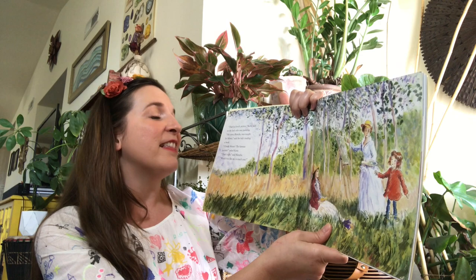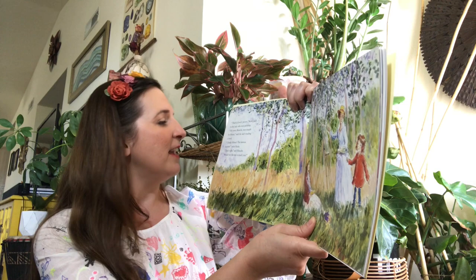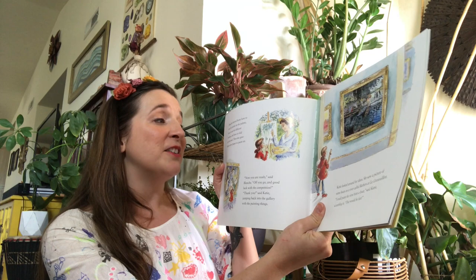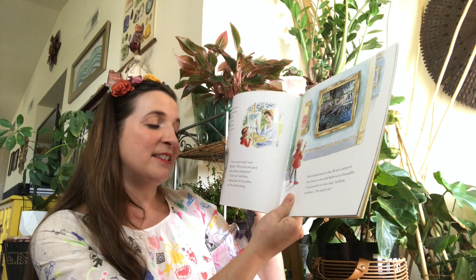'That's a lovely picture,' Katie said to the lady who was painting. 'My sister Blanche was taught by Monet,' said the lady reading a book. 'Claude Monet, the famous painter?' asked Katie. 'That's right,' said Blanche. 'Would you like me to teach you?' Blanche showed Katie how to mix the paints on the palette, how to use the different brushes, and how to fold up the easel. Then she gave Katie some paper to paint on. 'Now you are ready,' said Blanche. 'Off you go, and good luck on the competition.' 'Thank you,' said Katie, jumping back into the gallery with the painting things.